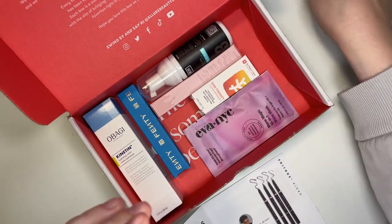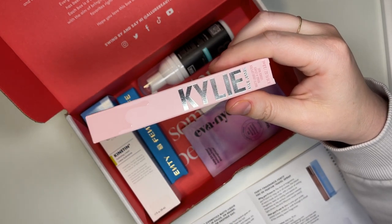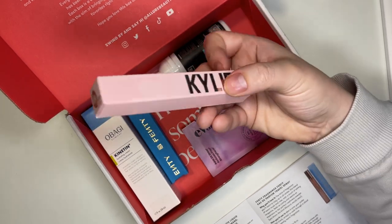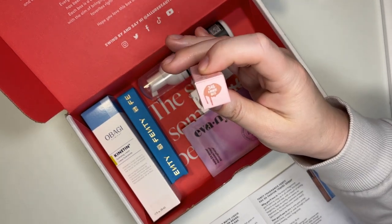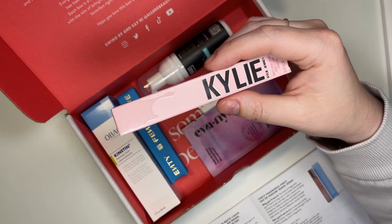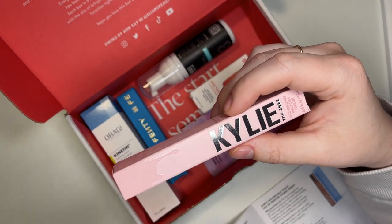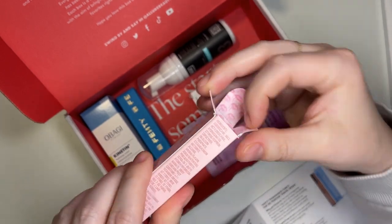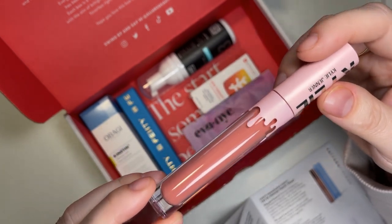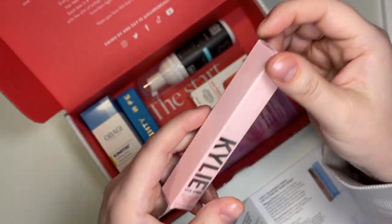The next product is the Kylie Cosmetics Matte Liquid Lipstick. I got the shade 'A Moment' (346). It says this velvety liquid lipstick goes on easily, wears comfortably, and gives full coverage color that's matte, opaque, and intense. It retails for $21. It looks kind of like a dusty rose. I am not a matte lip girly, so this definitely isn't for me — but I'll send it to YouForMe, it'll get resold, and I'll recoup some money back on this box.